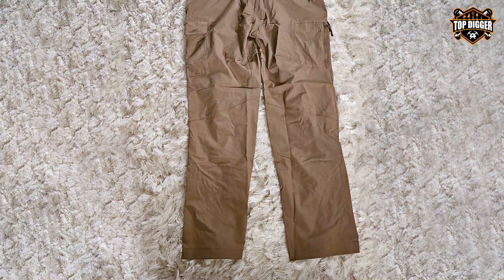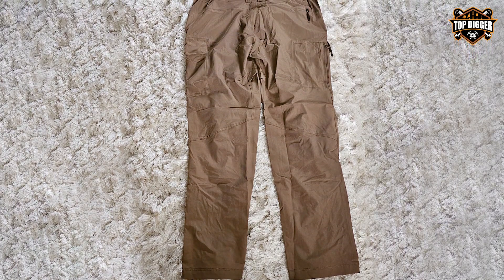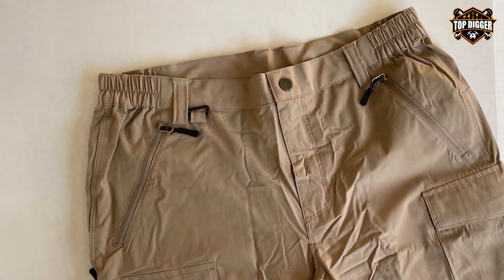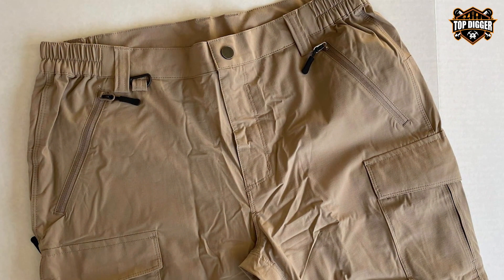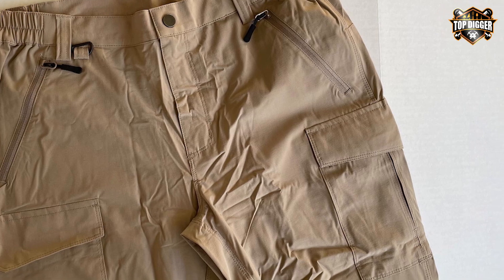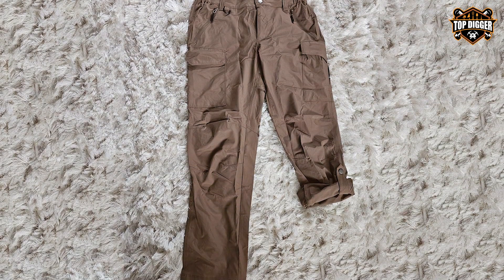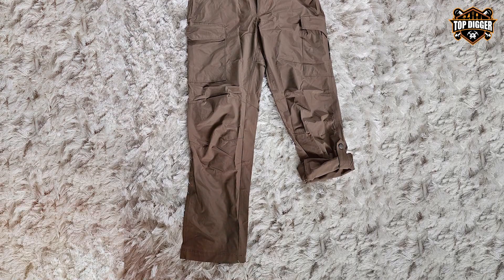Moreover, the durability of the Musil pants is unmatched. Designed to withstand the rigors of both urban and wild environments, they feature reinforced areas prone to wear and tear, ensuring a long lifespan. Their quick-dry feature is particularly effective, rapidly removing moisture to prevent discomfort and potential chafing. For adventurers who demand excellence in every aspect of their gear, Musil Tactical Hiking Cargo Pants are the ultimate choice, providing a seamless blend of durability, functionality, and comfort.